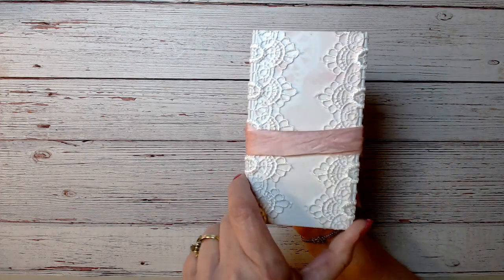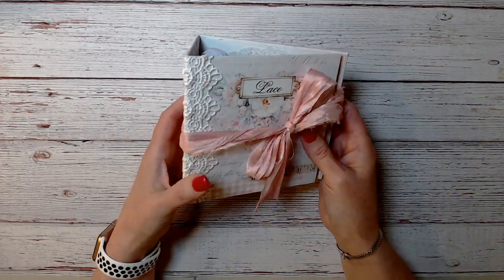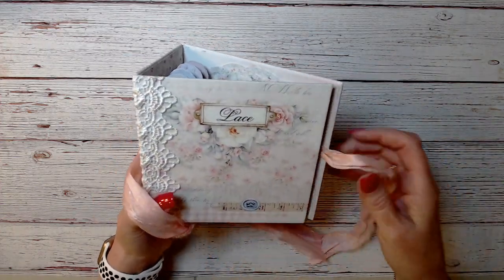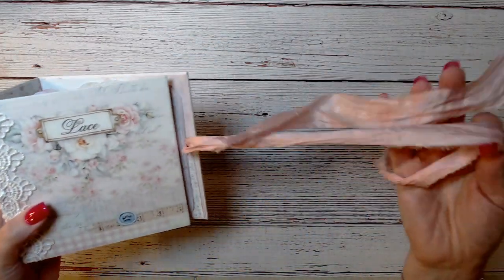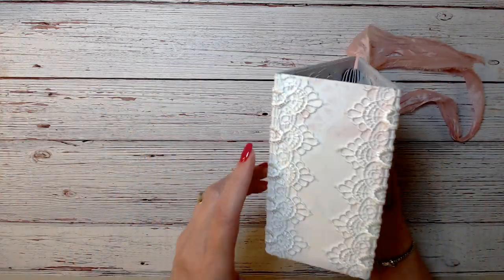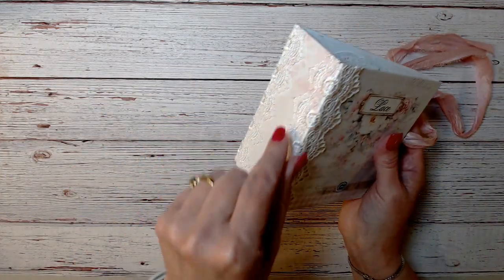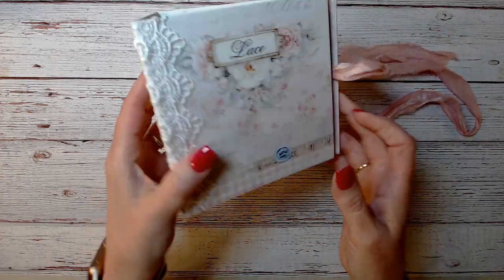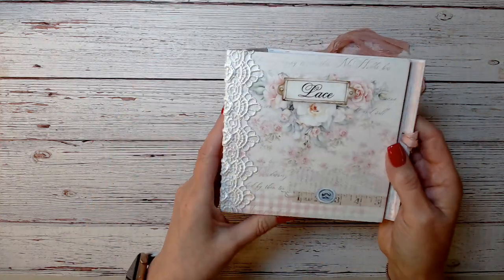It's got a wider spine because you're going to fill it up with your laces. But the paper is beautiful. It's closed with this right here. She's got lace on the seams of the spine. Look at that paper. It's so pretty. And then when you open it,